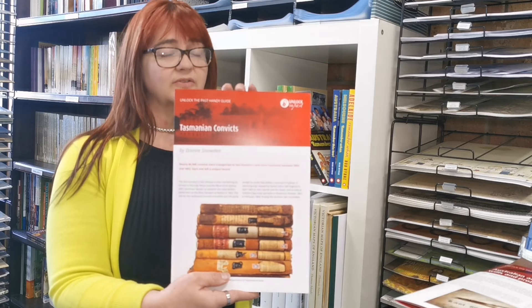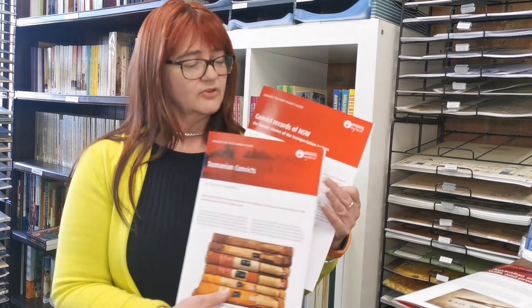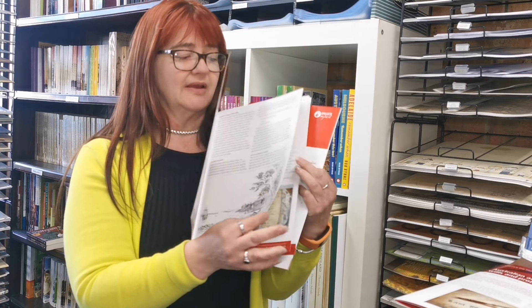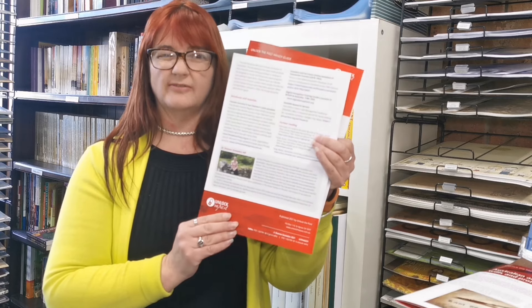The second one is Tasmanian Convicts. Convicts are a big topic in Australia, and Tasmania is obviously where a lot went. Diane Snowden has written the Tasmanian guide and has compiled basic details relating to the different types of records you can find relating to Tasmanian Convicts, along with a whole bunch of further websites to follow that up.